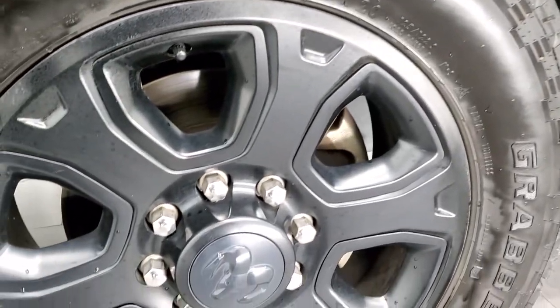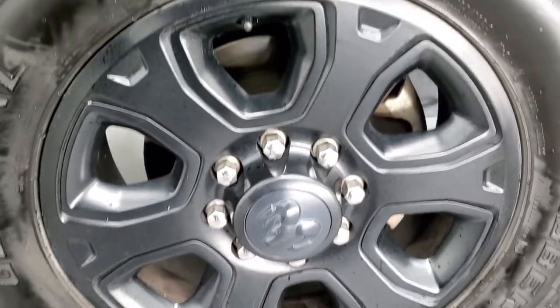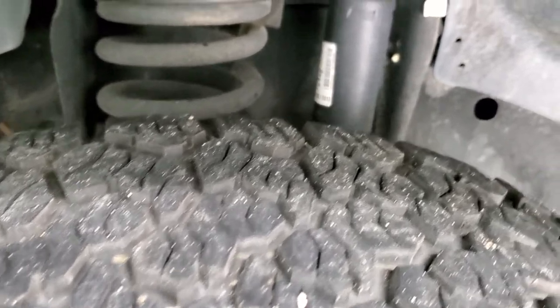This one comes with the 20 inch painted alloy rims with the painted black pockets and it has General Grabber tires on here. These are LT 285 60 R20s and I'd say they have right around half the tread left on them, maybe just a little bit more.